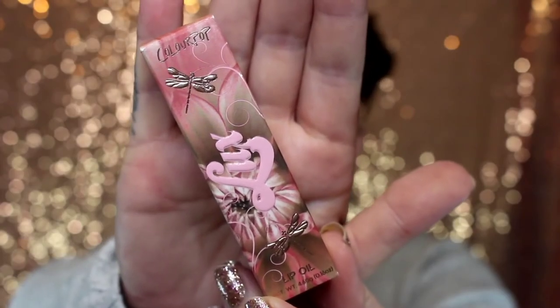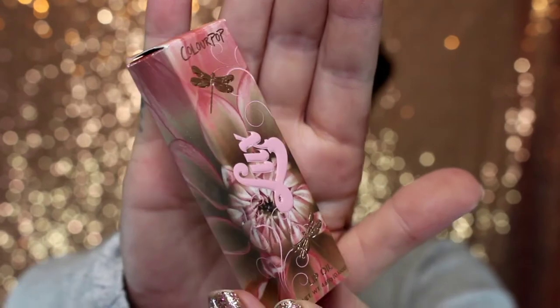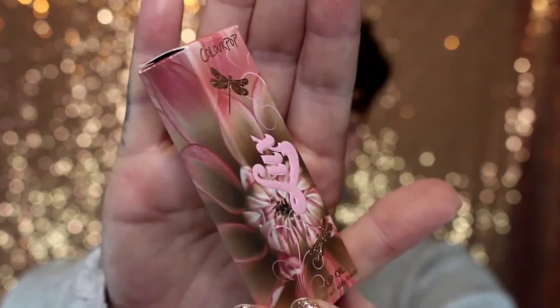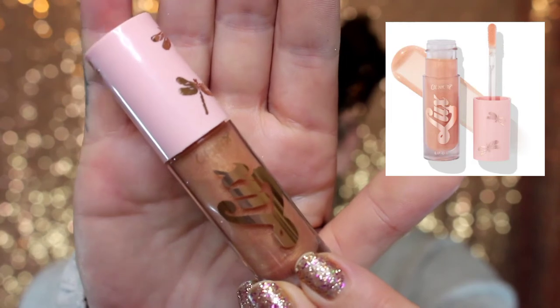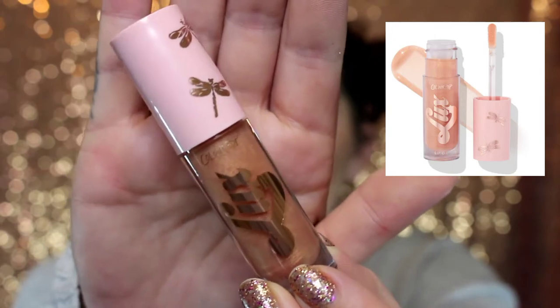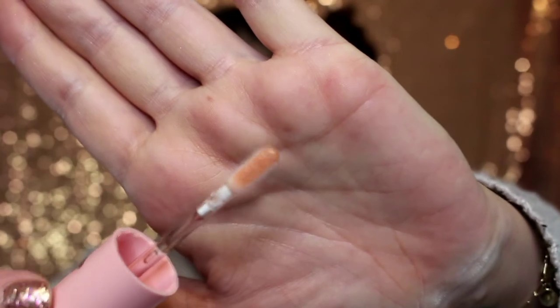For today's video, we're going to be going over the Let's Fly Away collection. The first product is the Luxe Lip Oil, which is in the shade Emperor. I'm going to be obsessed with the packaging, just like I've been with the other two collections. I mean, look at it — this whole collection is so beautiful.